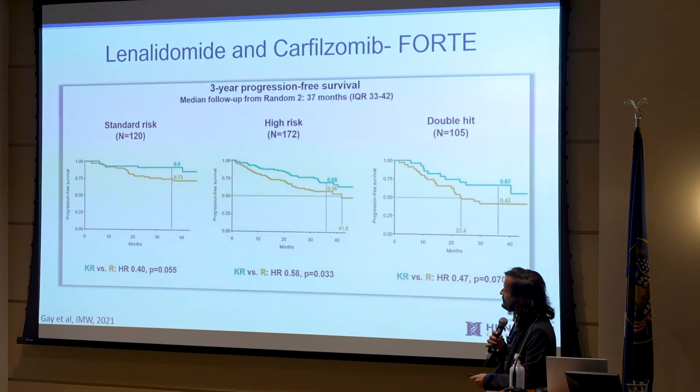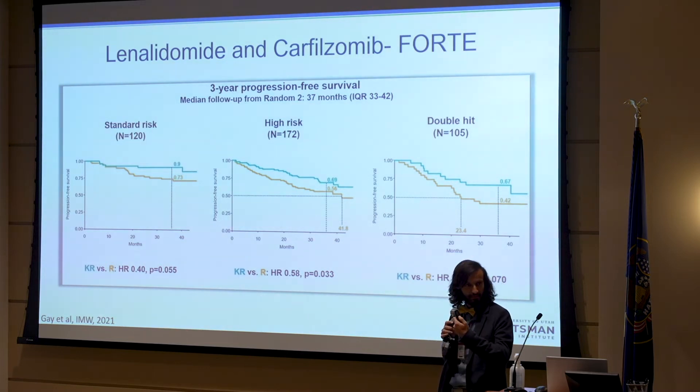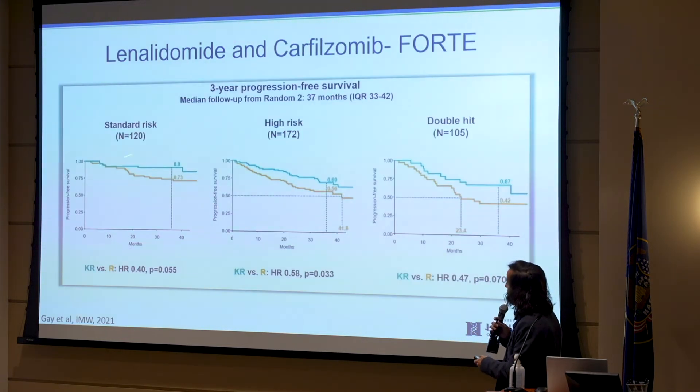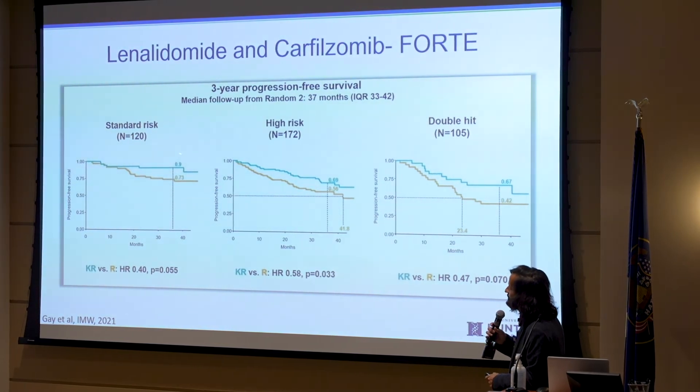For standard risk patients you can see a clear difference in progression-free survival. The blue line — KR versus R — shows that progression-free survival, meaning the disease staying in remission, is definitely better for standard risk patients with carfilzomib plus Revlimid versus Revlimid alone.